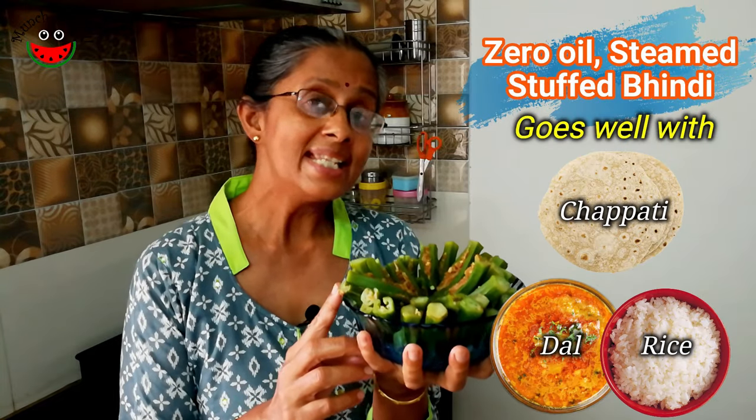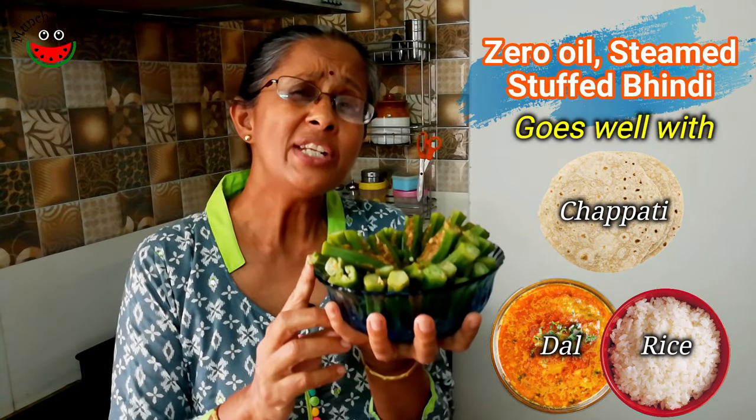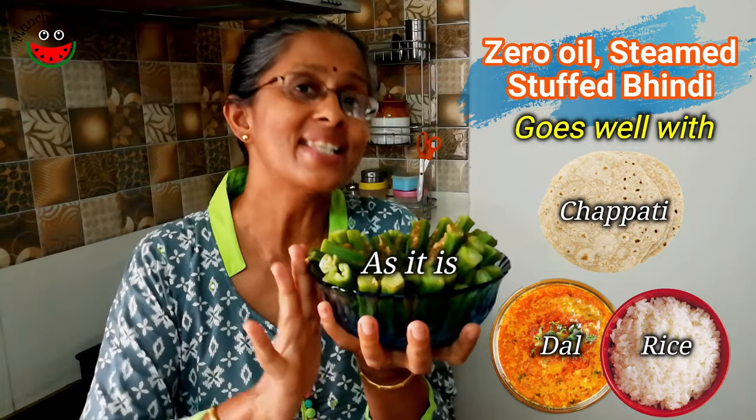Here's our zero oil steamed and stuffed ladies finger ready to be relished. It goes very well with chapatis, dal rice, and it could also be had by itself as a snack.